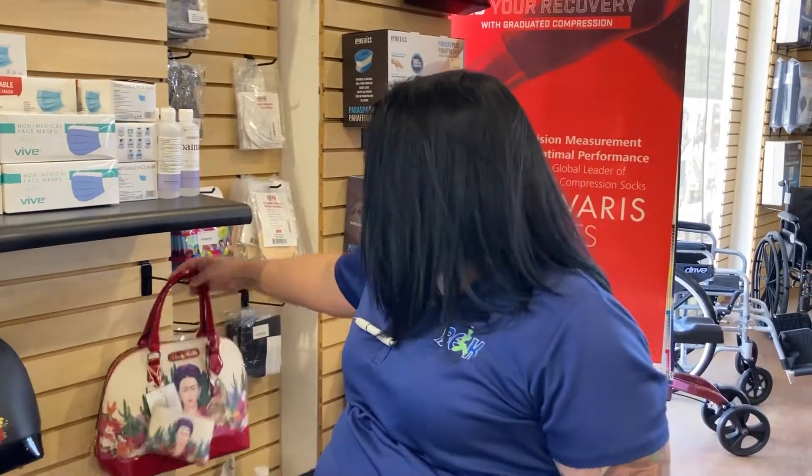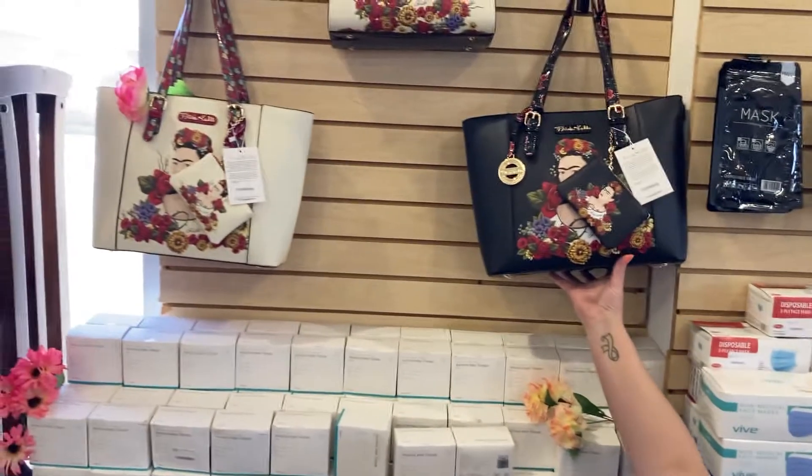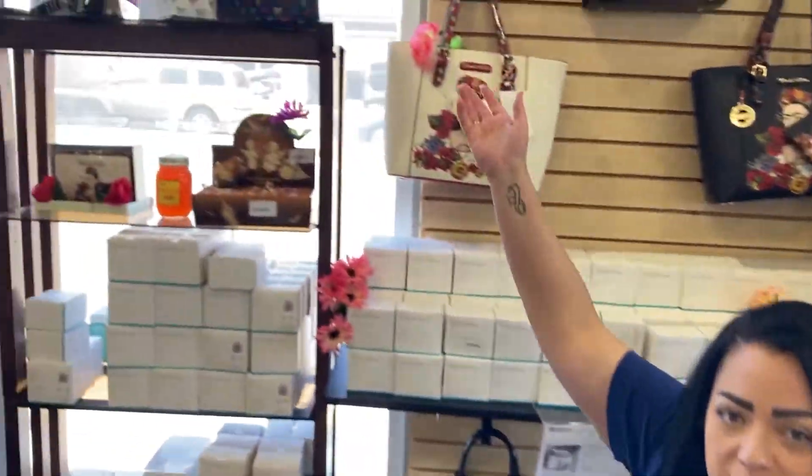I'm the type of person that if it doesn't come with a wallet, I'm gonna have a mismatch and then it doesn't look that cute. We have different colors and different sizes. And if Frida Kahlo is not your girl or not something you want, that's mine too — I got some bee designs.